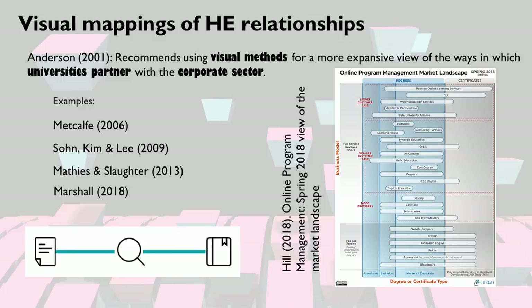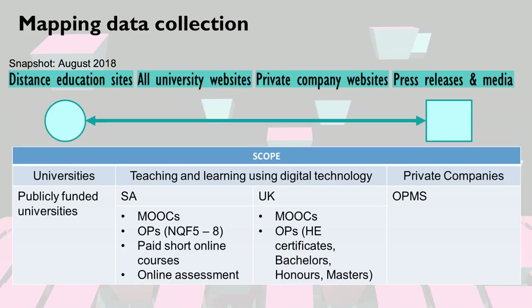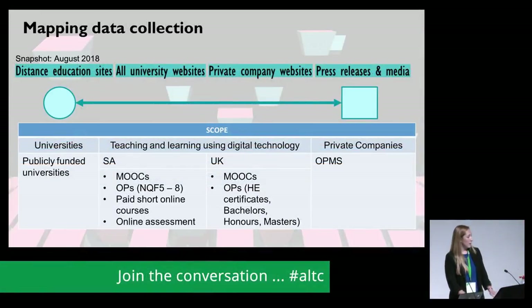In 2001, Anderson suggested that more expansive views of these interconnections be captured, particularly through visualisation techniques and social network theories. A number of authors and blog posts have specifically spoken about online programme management providers in the landscape, what business models they use, and what type of certificates or degrees they're providing. The maps were made at the beginning of this year and then updated last month. Everything on the maps was sourced from the public domain — distance education websites, university websites, partnering private company websites, and press releases in the media.